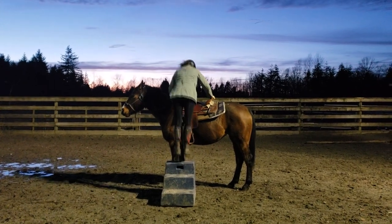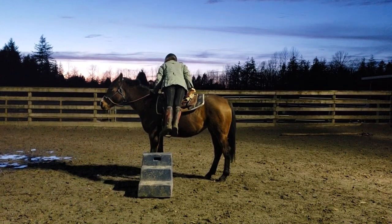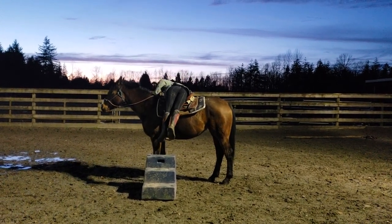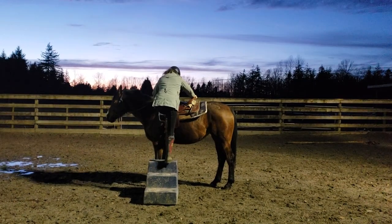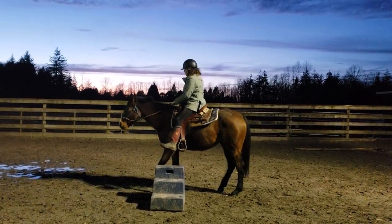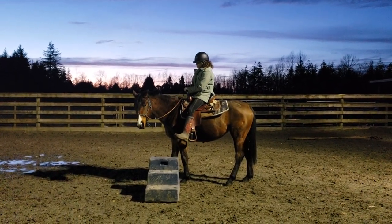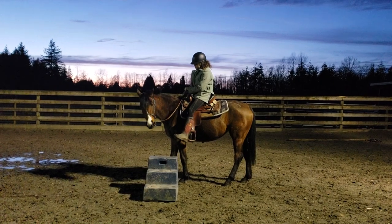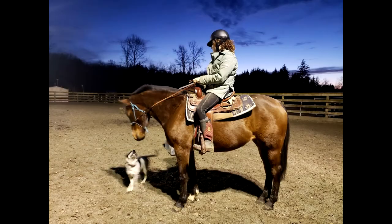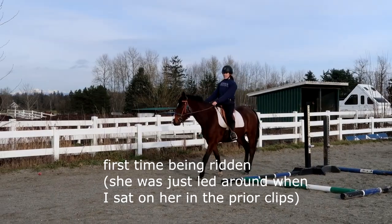For her first ride, I just sat on her and had my mom lead me around for about five minutes and then got off, and this was the extent of her ridden work for the next little while. Roulette was so easy for all of this stuff that I didn't really feel the need to drill her or do lots of sessions throughout the week, because she just took everything in such a stride and was so perfect about it all. I would do enough groundwork to keep her semi-fit; the rest of the time, Roulette was just out in the field hanging out with her buddies.